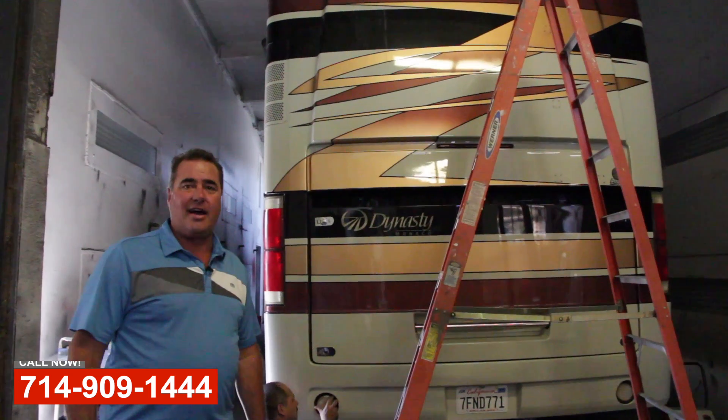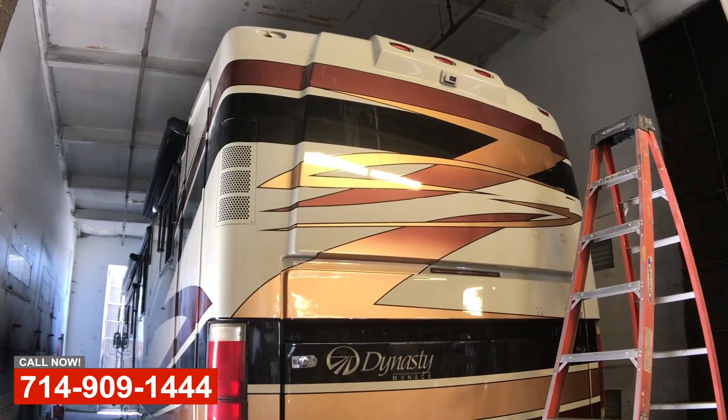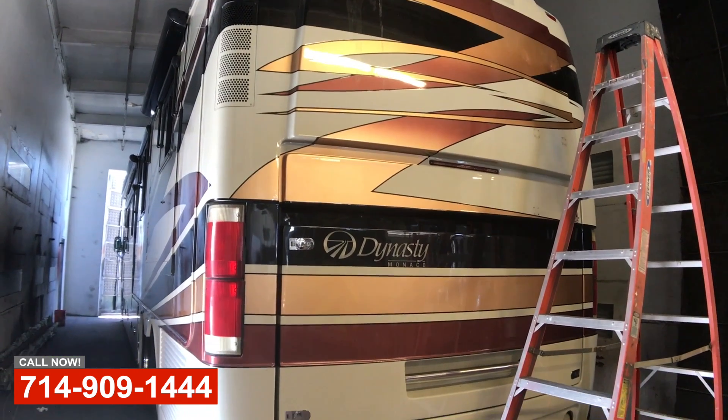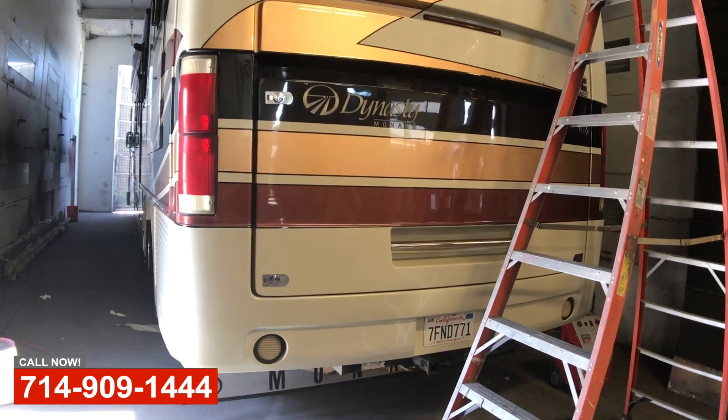Start with OCRV Center in Anaheim. Here we've got a Monaco Dynasty. We've repainted the tops of the caps, the tops of the roof rails. Common problems on these, they get sun beaten, and also done an extensive reseal on the roof.